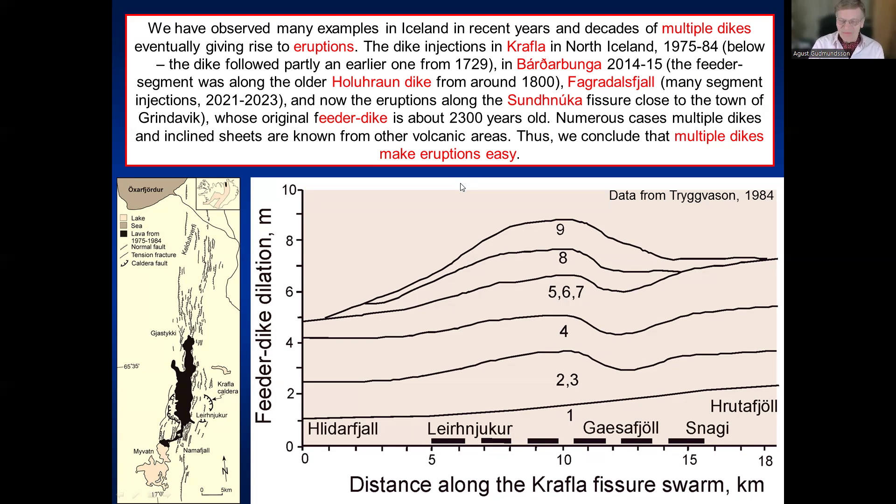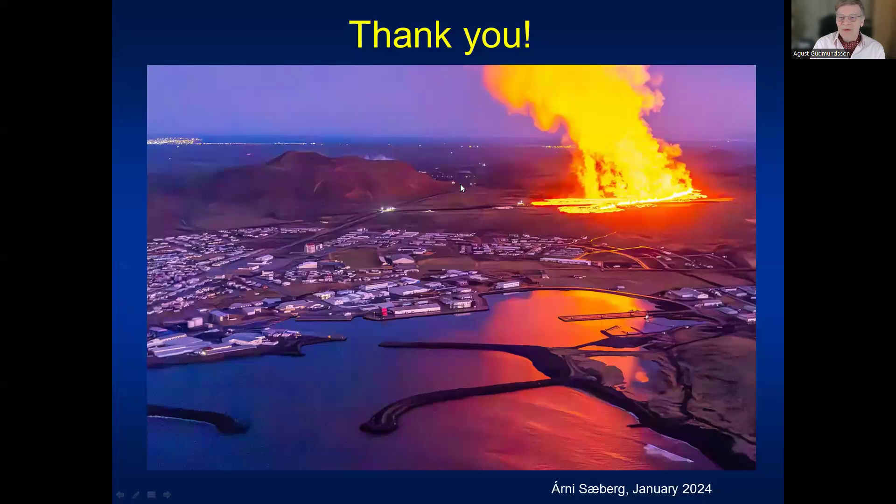So the main conclusion of this talk is that multiple dikes facilitate volcanic eruptions. Thank you very much.